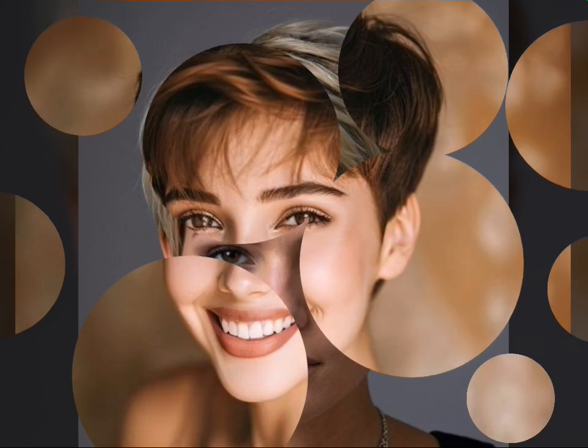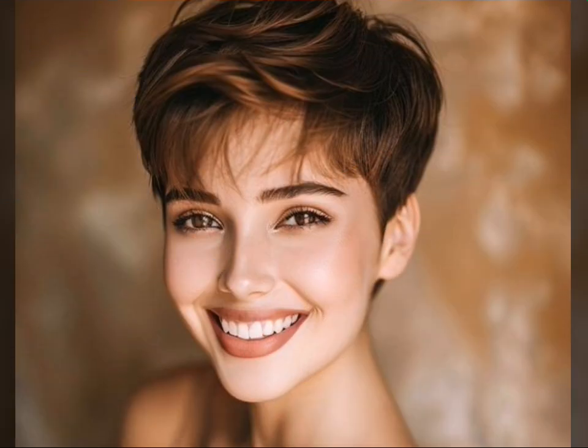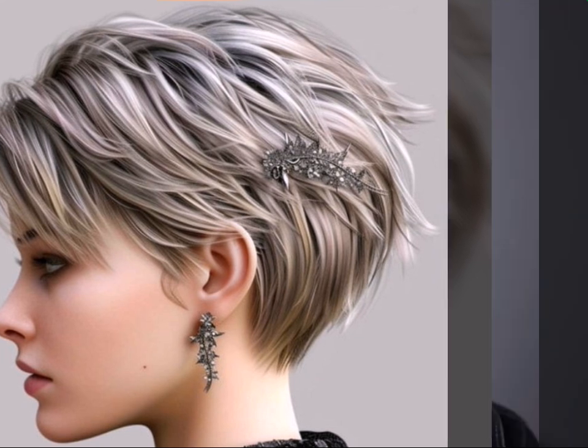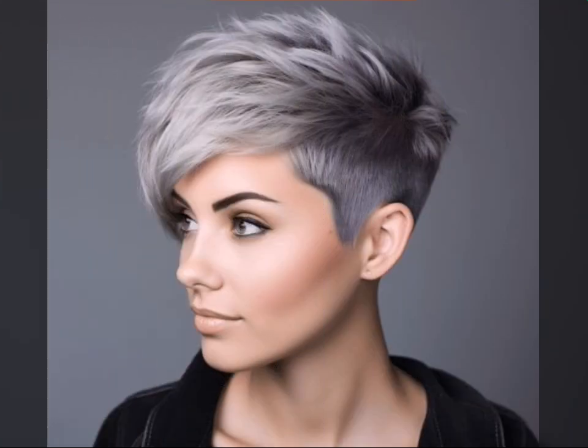That's all for today on Hair Fashion Trends! We hope you're feeling inspired to rock your own pixie cut. Remember, confidence is the best accessory, so don't be afraid to experiment and find a pixie cut style that makes you feel amazing. Leave a comment below with your favorite pixie cut trend, and don't forget to like, subscribe, and hit the notification bell so you never miss a video.